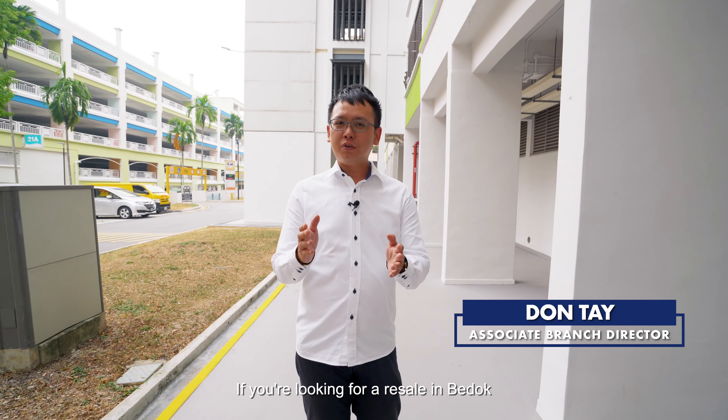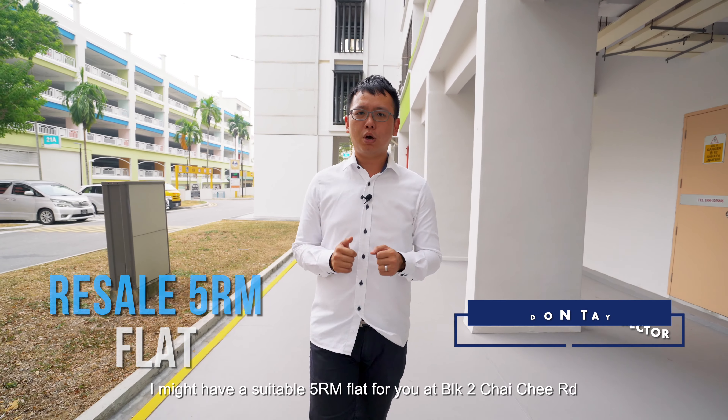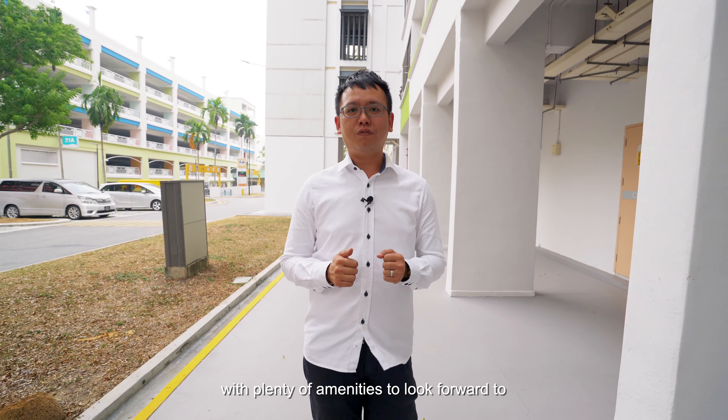Hi there, I'm Dante from Promnex. If you're looking for a resale in Bedok, I might have a suitable 5-room flat for you at Block 2 Chai Chi Road, with plenty of amenities to look forward to.